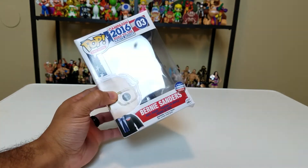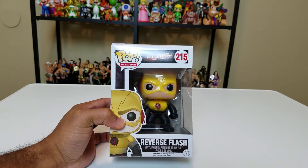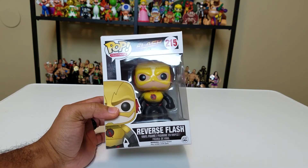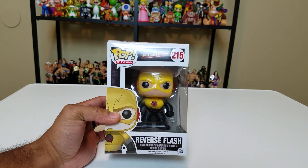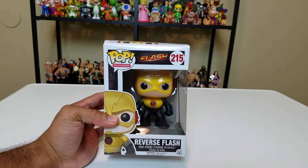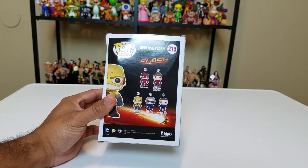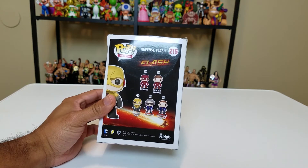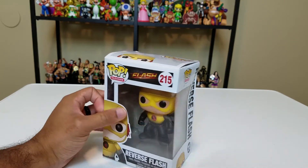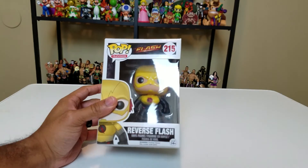A pop I don't know exactly why I got: Reverse Flash. I don't watch The Flash TV show — not that I think it's bad, I just don't watch it — but I like the idea of a Reverse Flash. I got this guy at GameStop. The other ones available in that line were The Flash, The Flash unmasked, Captain Cold, and Captain Cold unmasked. Not really sure why you're part of my collection, but when the pop fever struck me, everything was up for grabs.